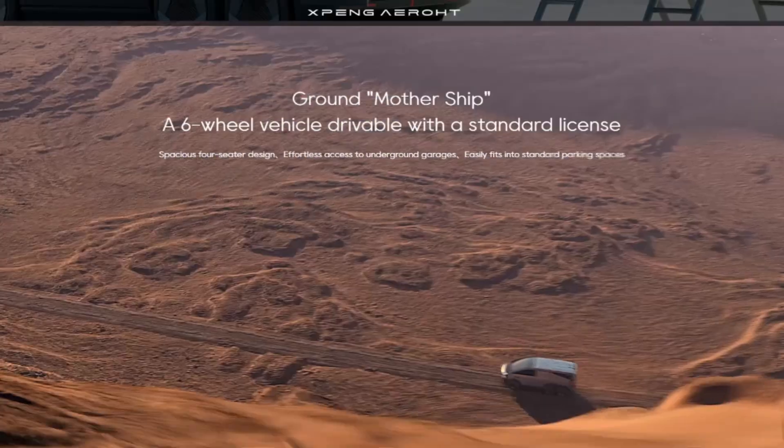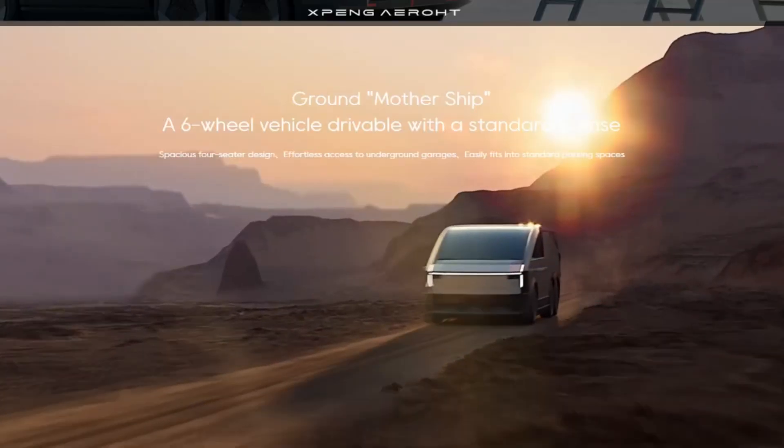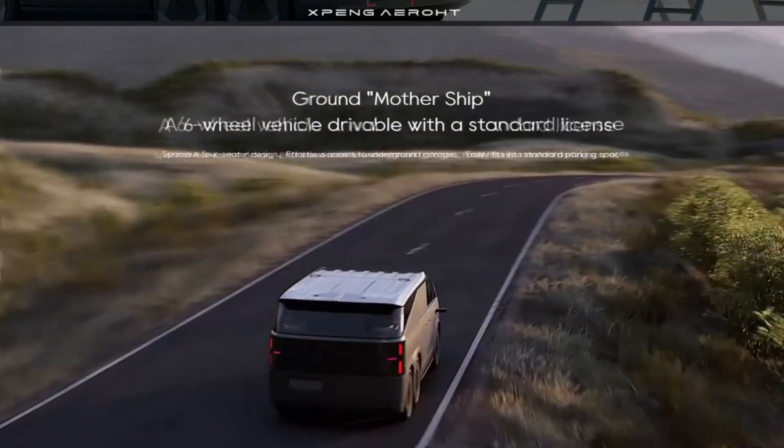I have Fanny with me here, and she is with XPeng AeroT. She's going to answer some of our questions about the land aircraft carrier that's on display here. Thanks for joining us today. This is actually the first time that we bring the land aircraft carrier to CES 2025, and this is the first time it's on the global stage. It's very exciting.